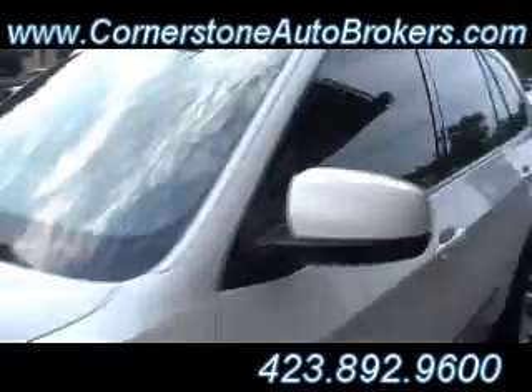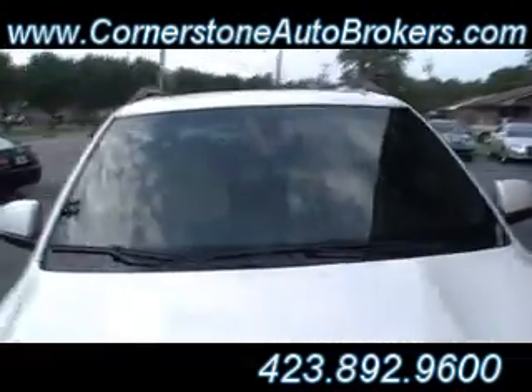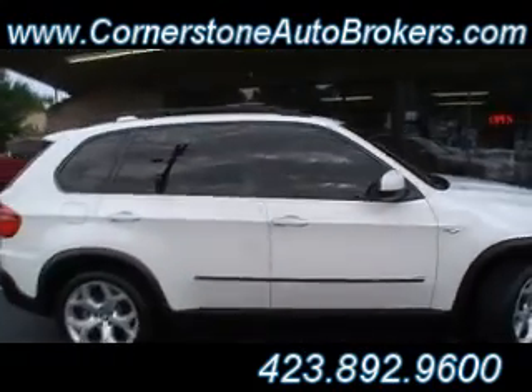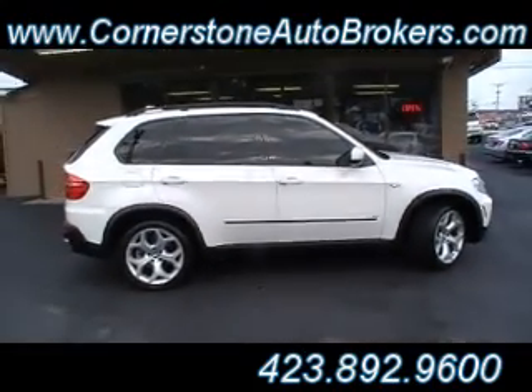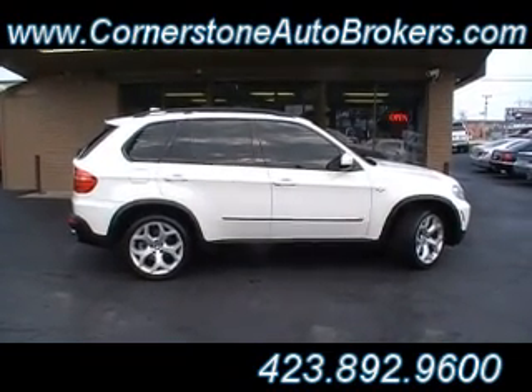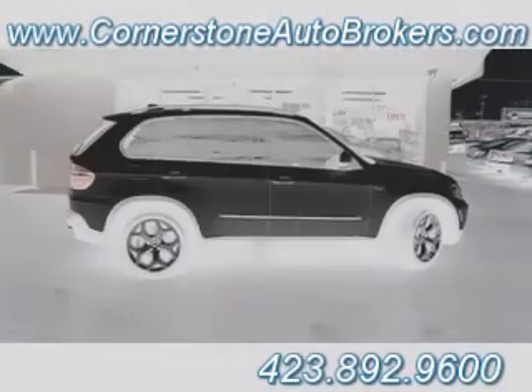41 point inspection checklist folks — passed with flying colors. Ready to tack on that exclusive extended warranty coverage available at Cornerstone Auto Brokers, right here at the corner of Hickory Valley and Shallowford, and always online at cornerstoneautobrokers.com.